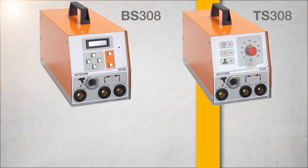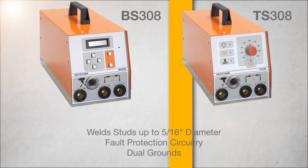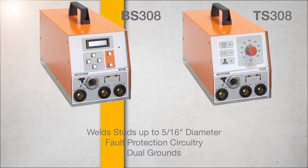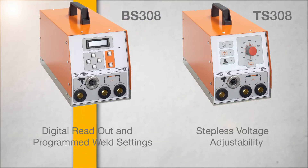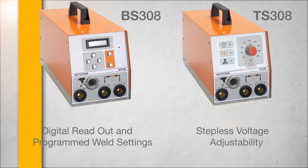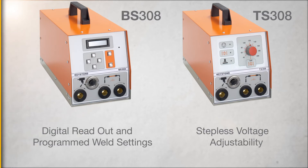The 308 series welds studs up to 5/16 inch in diameter and offers fault protection circuitry and dual grounds. The BS unit features a digital readout and programmed weld settings. The TS offers stepless adjustability.